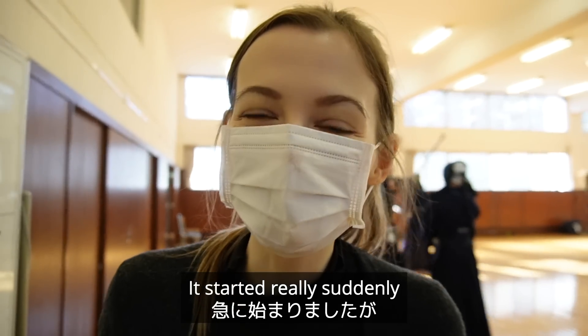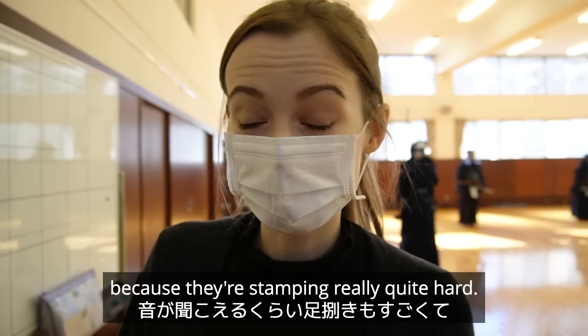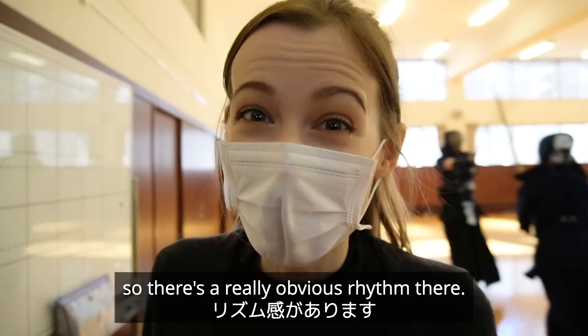It started really suddenly and it's quite loud. You can hear how forceful their foot movements are because they're stamping really quite hard. Also the whole thing is quite rhythmic — there's a really obvious rhythm there.